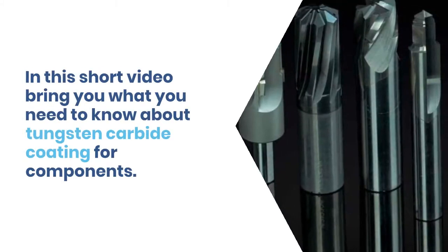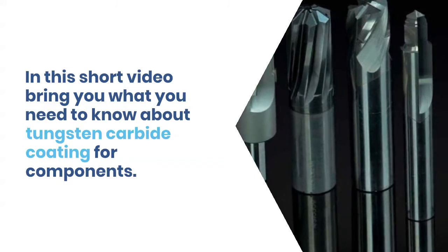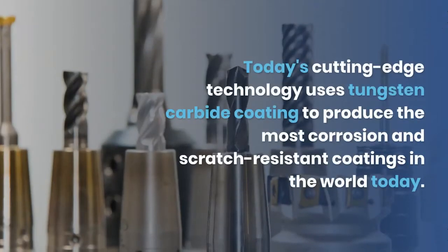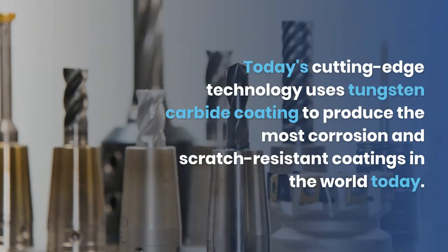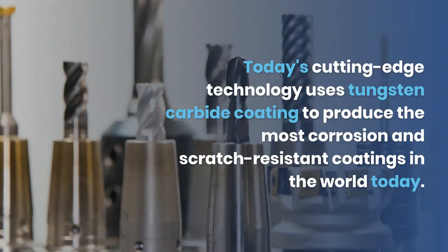In this short video we bring you what you need to know about tungsten carbide coating for components. Today's cutting-edge technology uses tungsten carbide coating to produce the most corrosion and scratch resistant coatings in the world today.